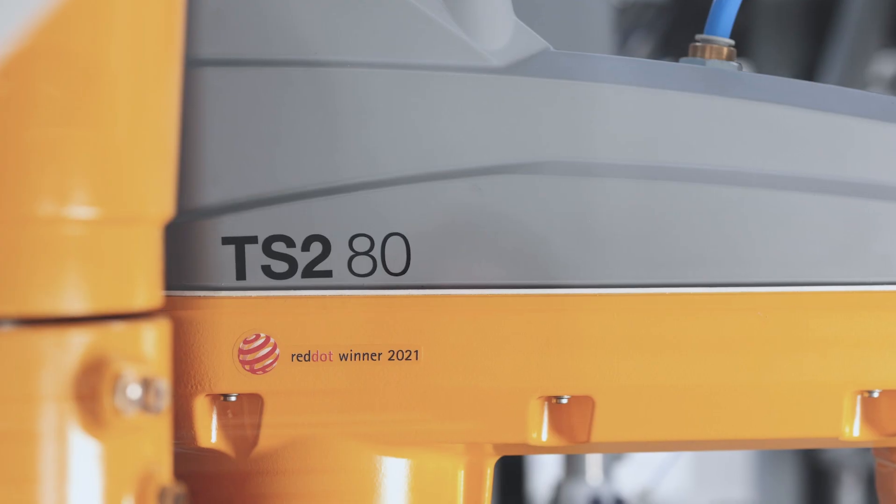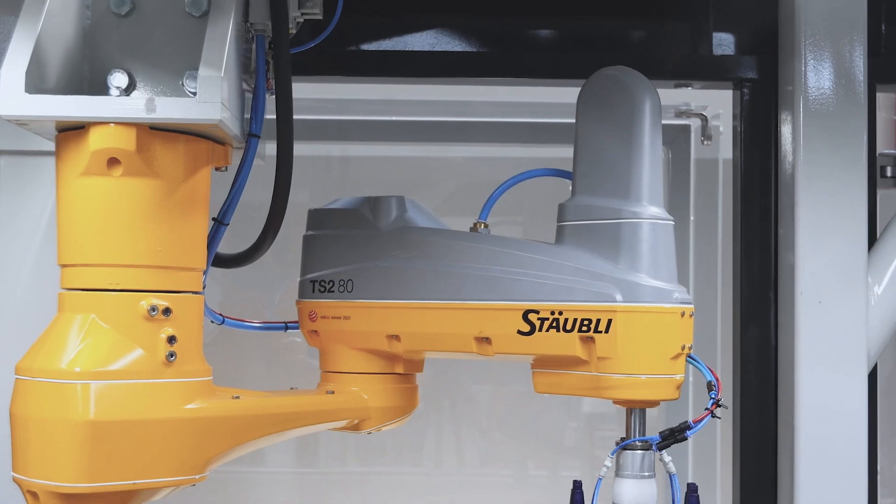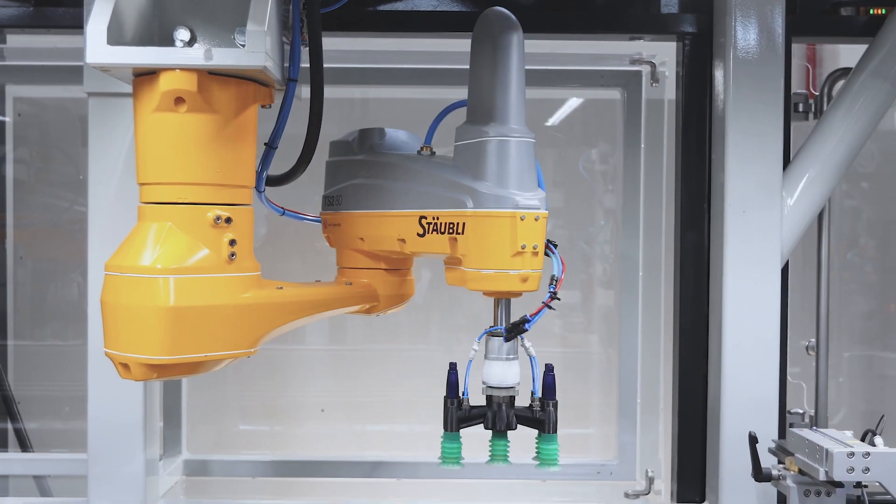We use the 2021 RedDot Design Award-winning TS2 CS9 series SCARA robots in our machines. They provide ease of integration with flexibility and communication possibilities.